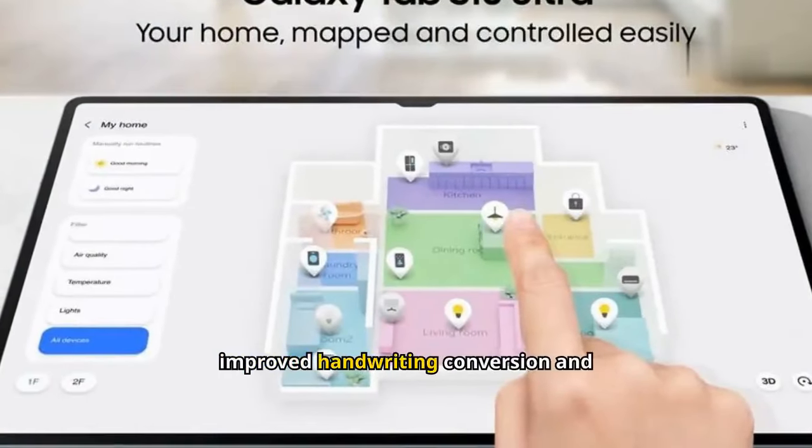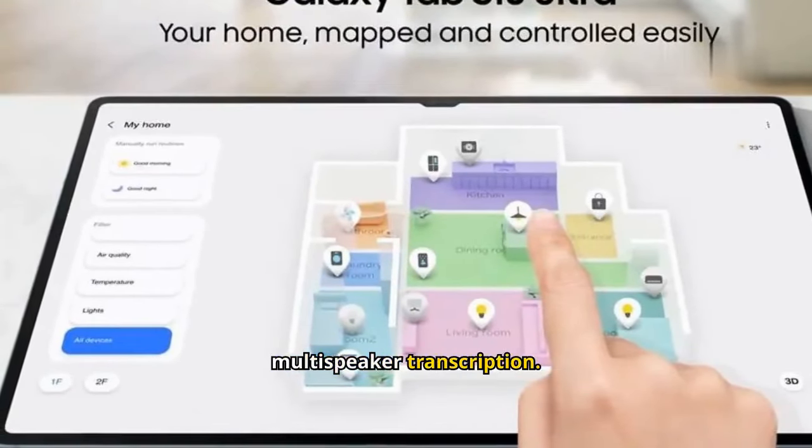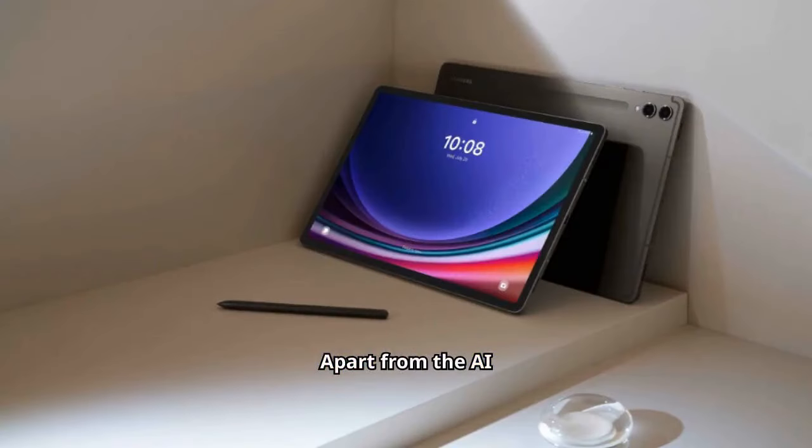AI features include improved handwriting conversion and multi-speaker transcription. Apart from the AI features, both tablets are enabled with Wi-Fi 7, and have 13MP plus 8MP ultrawide rear cameras and 12MP ultrawide front cameras.